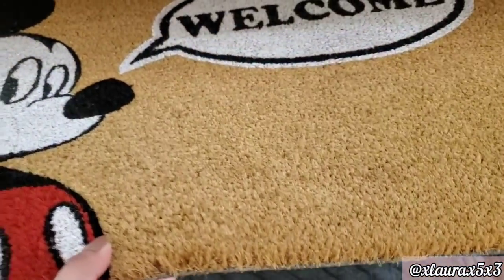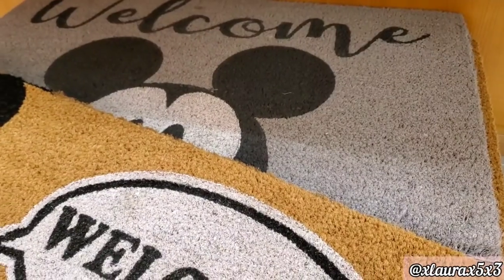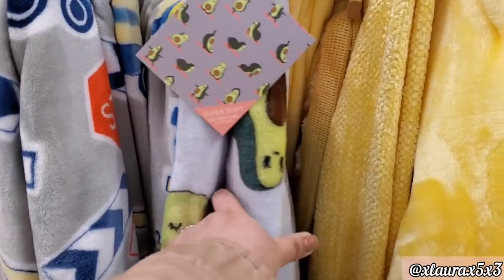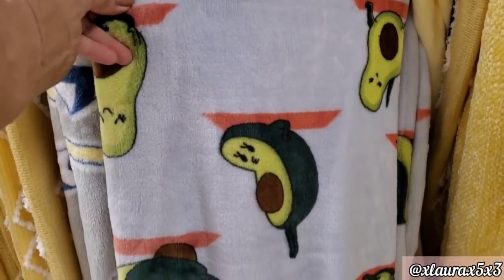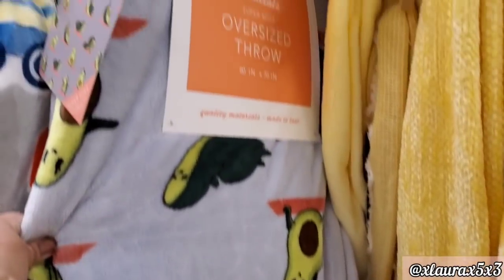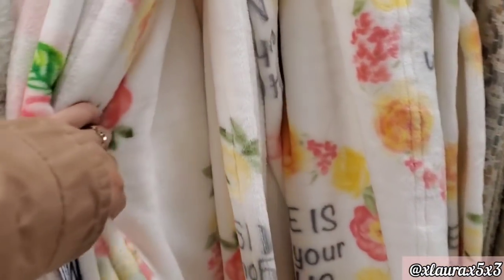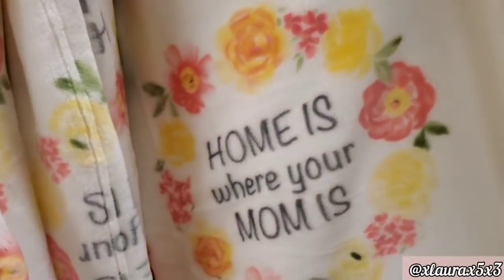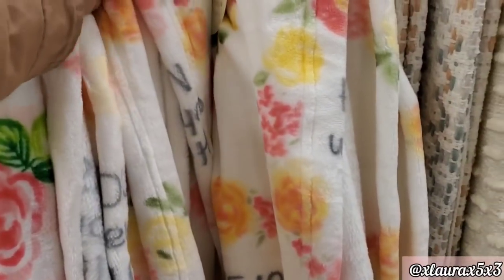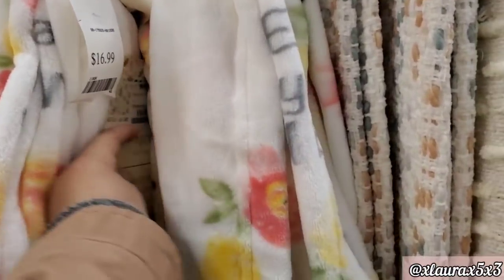For my Disney lovers, they have these doormats for $12.99 — it has Mickey and says 'Welcome.' They do have this gray one. And here is another avocado blanket — I don't know if it's doing yoga, but it's priced at $16.99. This one with the flowers is priced at $16.99 — 'Home Is Where Your Mom Is.' I think that would be a nice gift for Mother's Day. The other one said 'Best Mom,' same price.